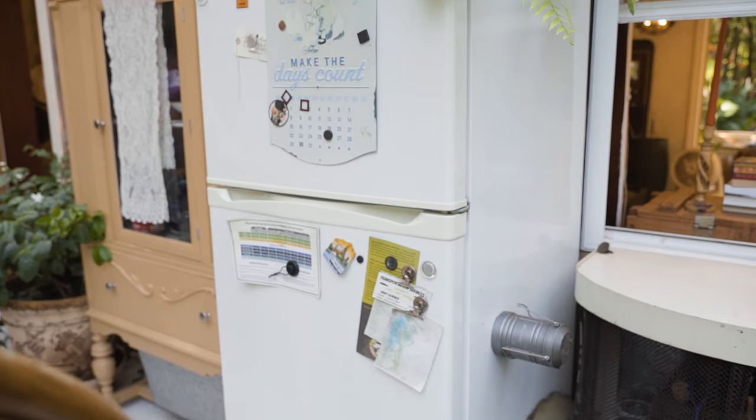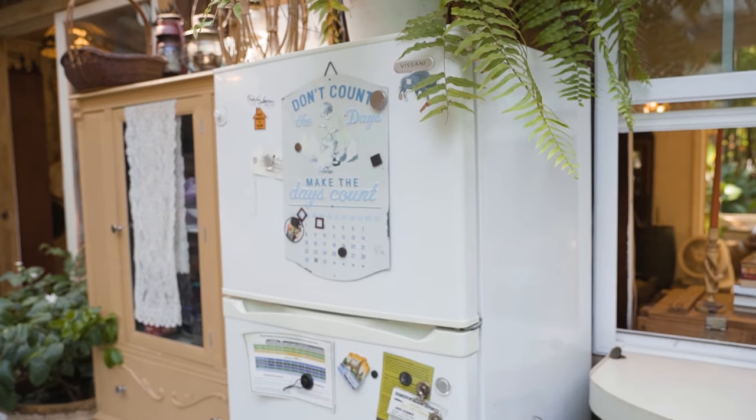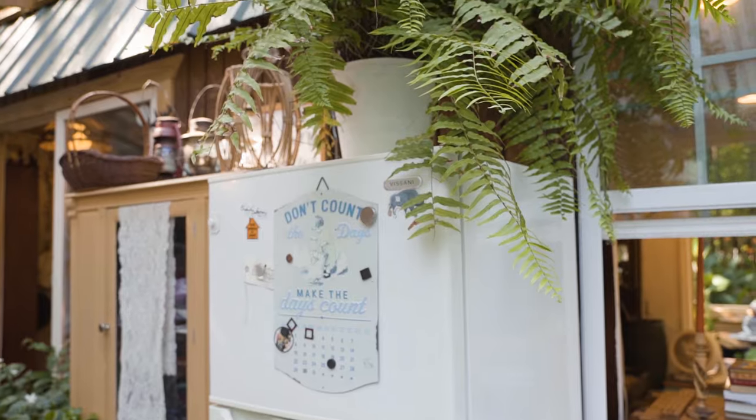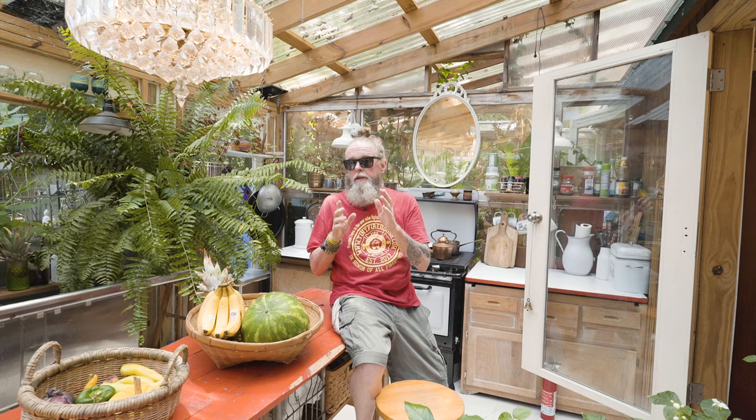We put a lot of food in this cabinet — it's another way to store things without filling up the fridge. That's why we have such a small fridge, and the little fridge doesn't draw a lot of power from our solar. We're completely off the grid here, and that includes our water.